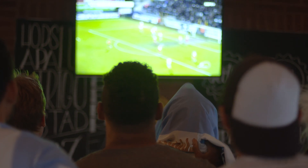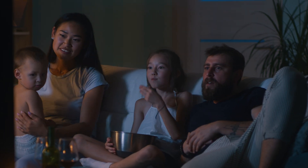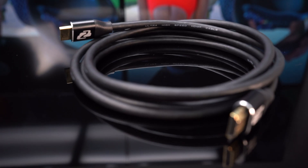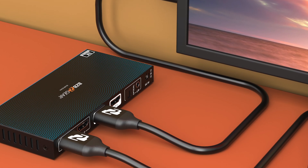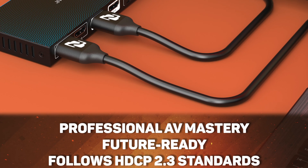It enhances your gaming and entertainment experiences with groundbreaking elements. Automatic Low Latency Mode ensures you never miss a moment, while frame transport and variable refresh rate elevate your immersion. This cable features HDCP 2.3 certified, ensuring that your content remains secure with advanced media encryption.